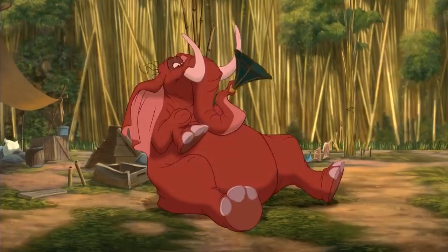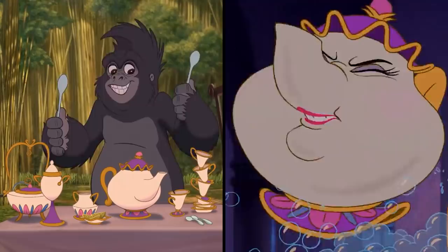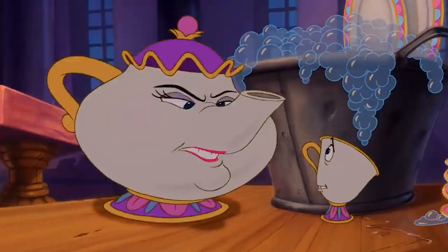As Tarzan's jungle friends play with the humans' belongings, Turk can be seen playing with a tea set as if it were an instrument. The teapot actually resembles Mrs. Potts from Beauty and the Beast. How she wound up in the jungle, however, still remains to be seen.